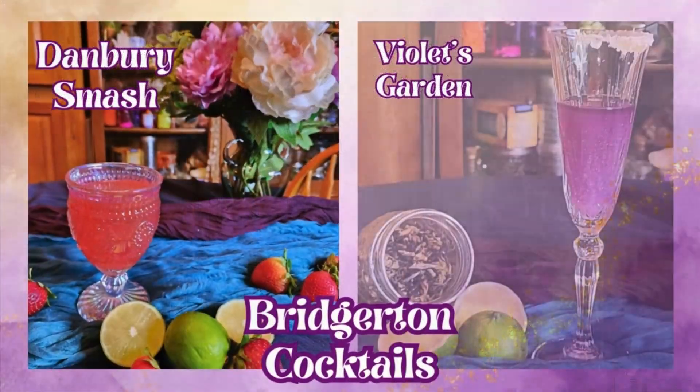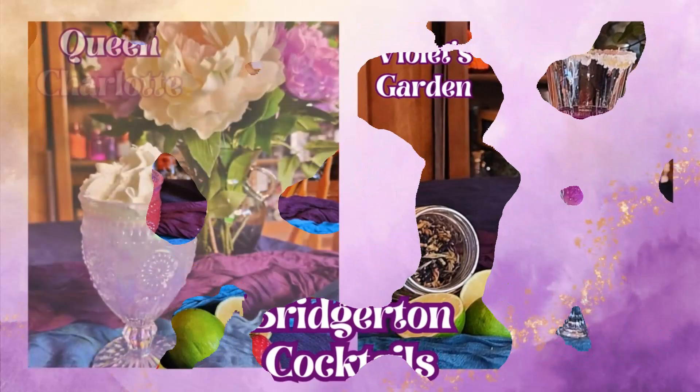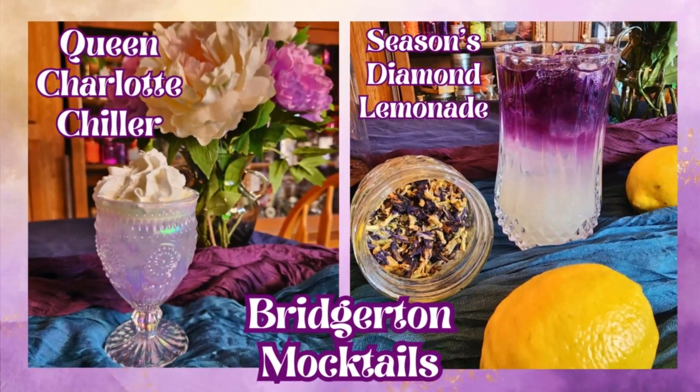In today's video we're taking a trip to Shondaland as I share two Bridgerton themed cocktails as well as two mocktails that are sure to leave the town abuzz, so make sure to stay tuned.